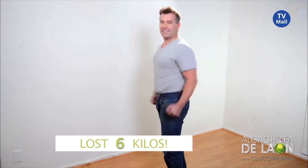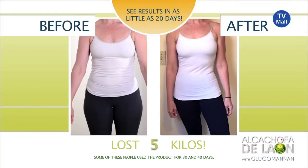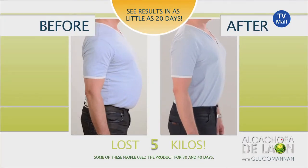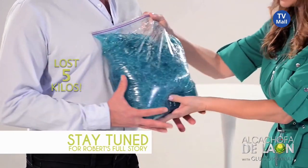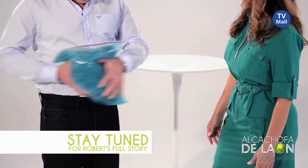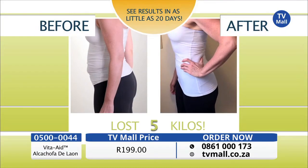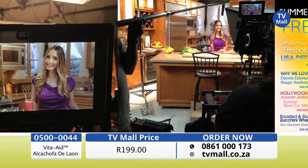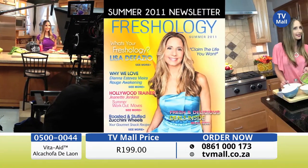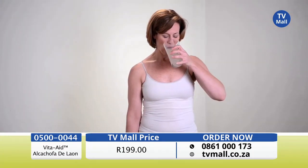See more amazing results from people who used Alcachofa De Leon with glucomannan to get over their weight loss challenges. Like Robert, who lost 11 pounds in just 30 days. These people are part of a user group that agreed to give it a try for 30 days. On day one, they were weighed, measured, and had before photos taken. Then we interviewed them about their goals and some of the challenges they've had trying to lose weight.